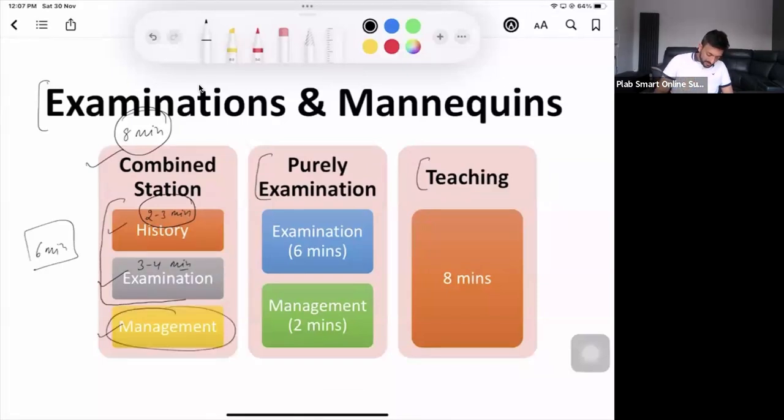Management — even if you spend the last two minutes on it, that should be okay. Usually in a history scenario we say four minutes for data gathering, four minutes for management. But when it comes to the examination mannequin station, even if you give two minutes to management, that should be enough.